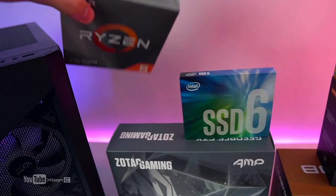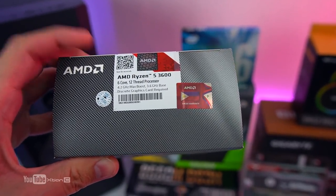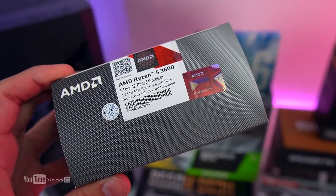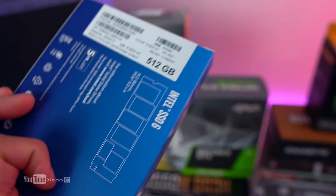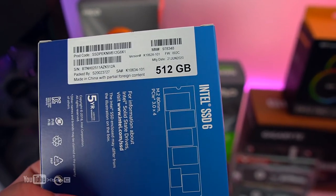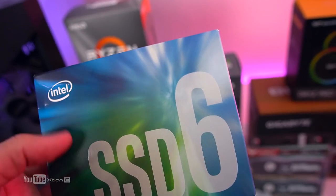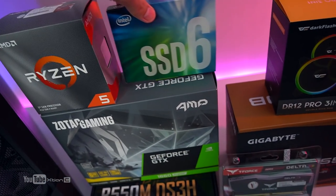For the processor, we have the Ryzen 5 3600. Since RJ needs a multi-threaded CPU for video editing and rendering, on a 40,000 to 50,000 budget for the system unit, this 6-core 12-thread processor is the right choice. For storage, we went with an Intel NVMe SSD in the M.2 slot with 512GB capacity. We skipped a hard drive for now, but RJ can add one later for extra game storage.